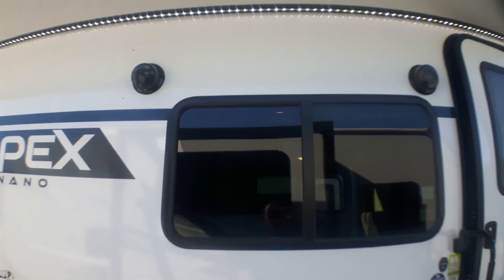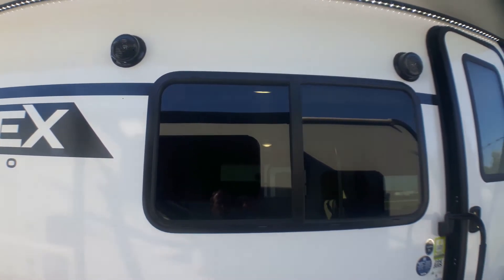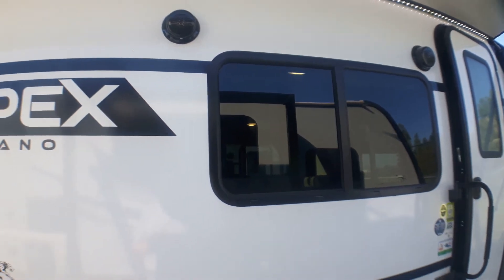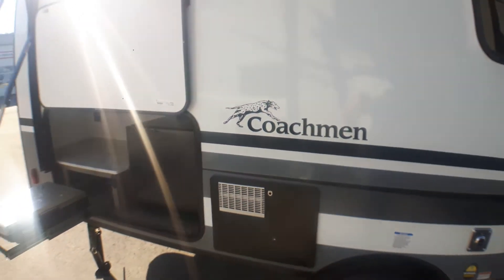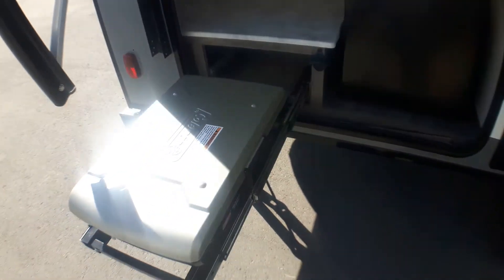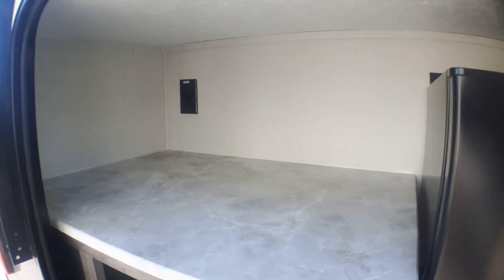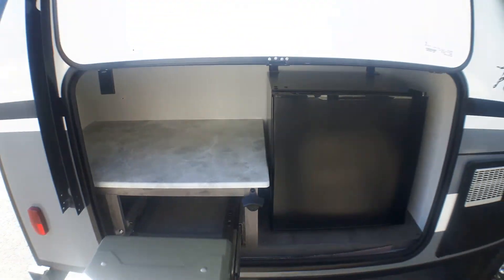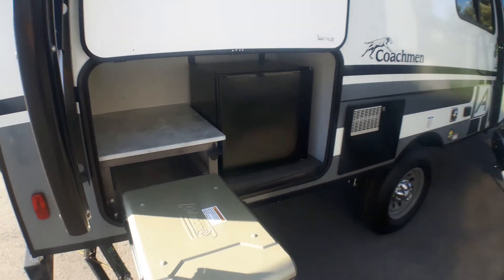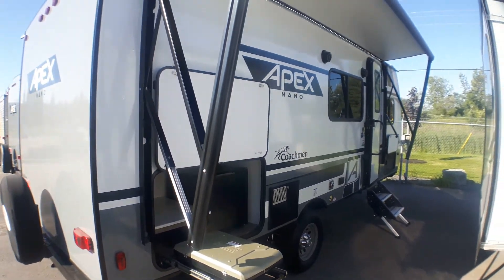We've got two interior speakers controlled by the central entertainment unit inside, Bluetooth enabled so you can stream music — with two more on the outside. The outside kitchen is standard on the 194, with a Coleman grill, an outlet in the back to plug in a coffee maker, and a small outside fridge — wonderful for families to keep snacks and drinks outside so the kids don't have to keep running in and out.